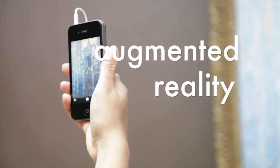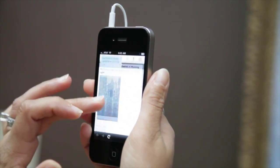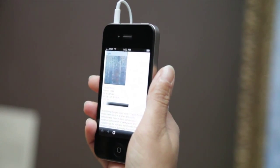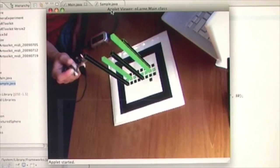Augmented reality is in the mid-term horizon for museums, especially with its widespread integration with mobile technology. Many mobile applications enable users to layer images or information over the real world using their smartphones, which has opened up a world of discovery-based learning for museum patrons.